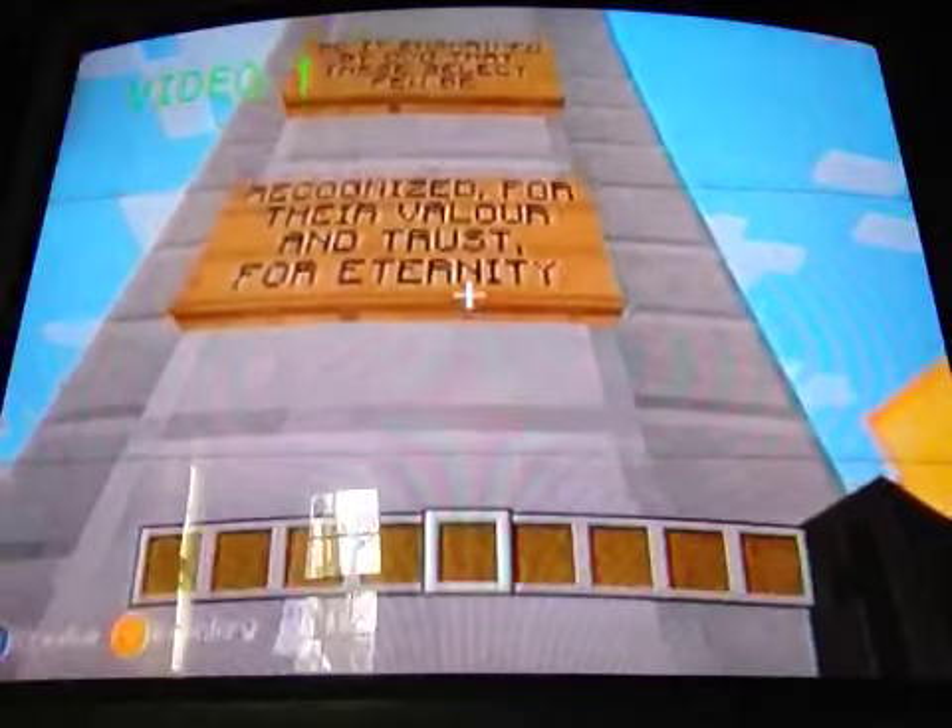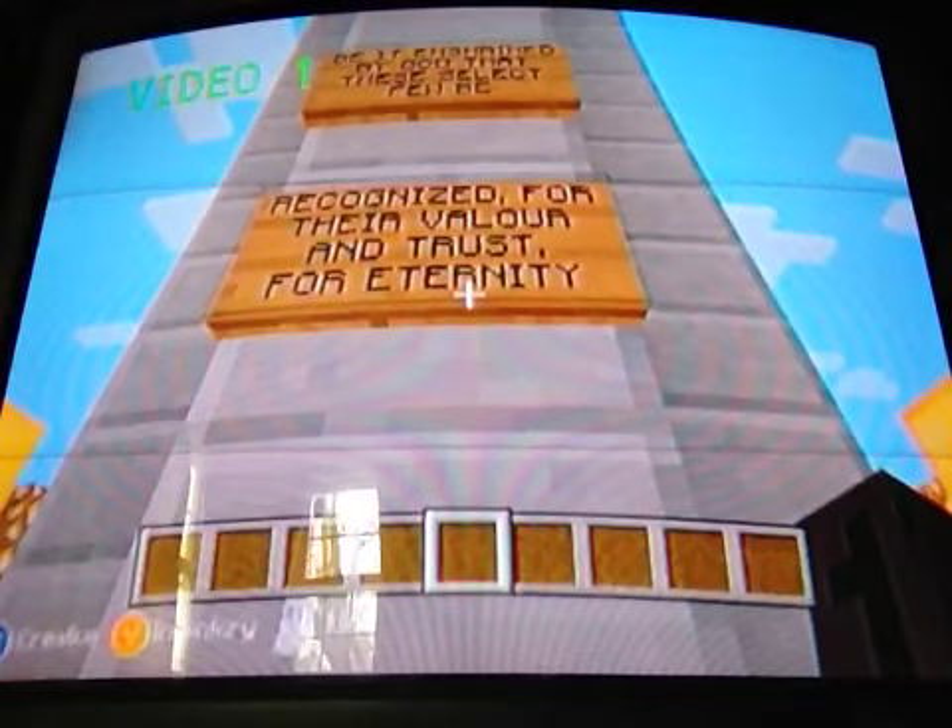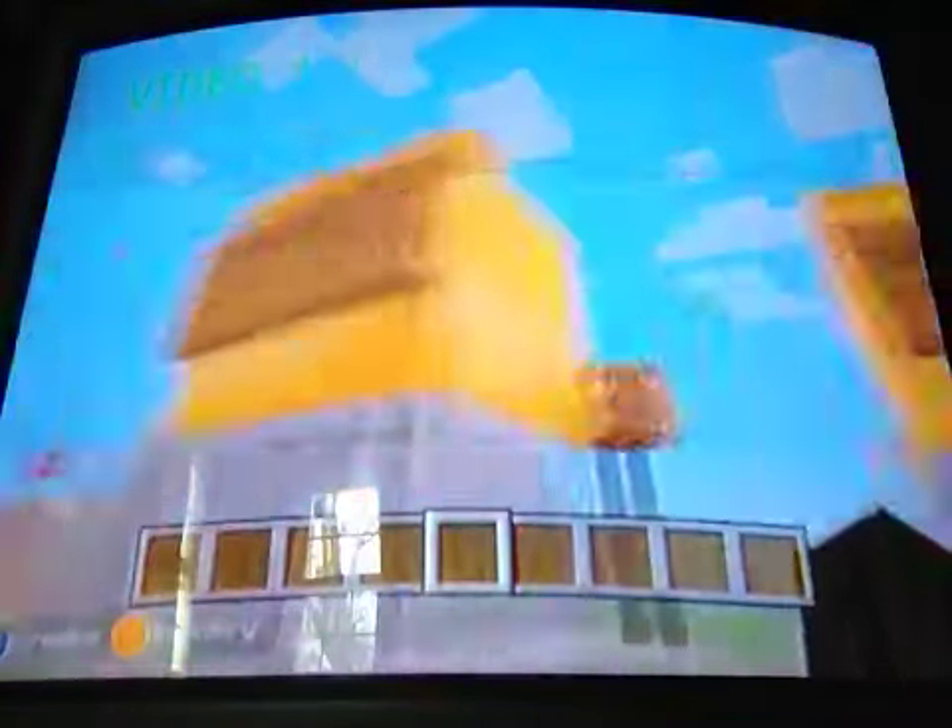You probably can't read that sign either — it's probably backwards. Yeah, it is backwards. These are just my friends' gamertags, the people who helped me.